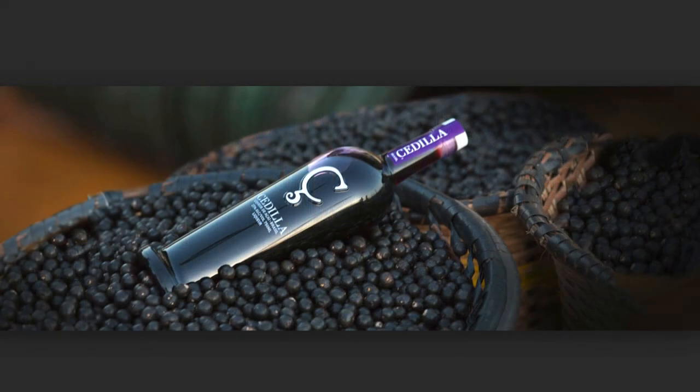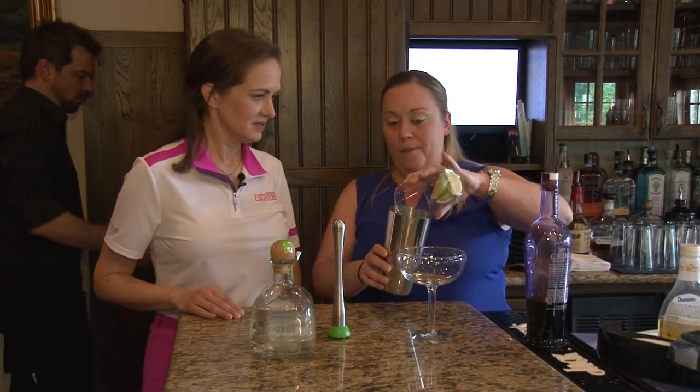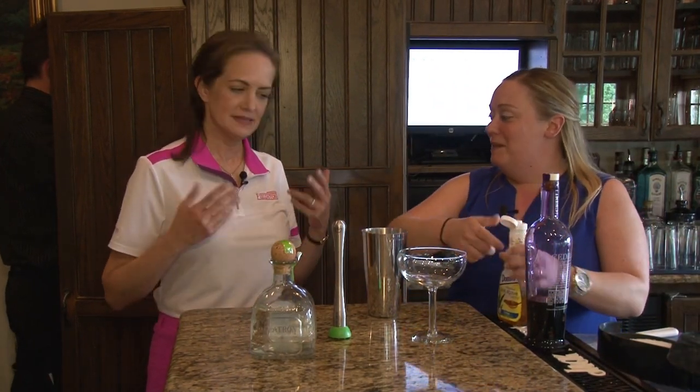Cedilla is the acai liqueur — it's all natural, made from actual acai berries. So am I going to get younger drinking this? You are. I can drink myself to youth? Absolutely. How wonderful. And it is all fresh ingredients — fresh agave, fresh lime — so low calorie. Are you kidding me? So it's super simple in case you ever want to make it at home. Can I stop working out and just drink? Yes, ma'am. That's why we're putting it on the menu.